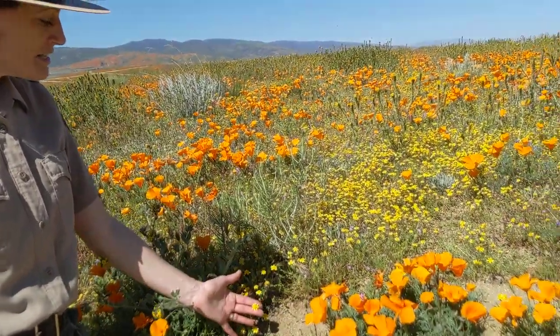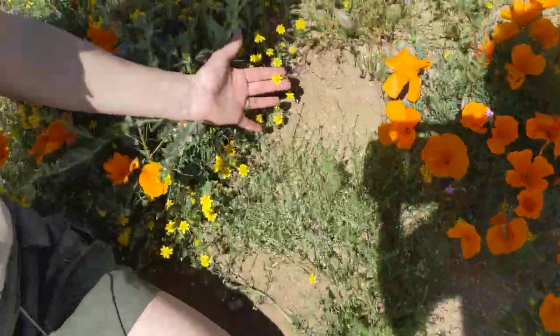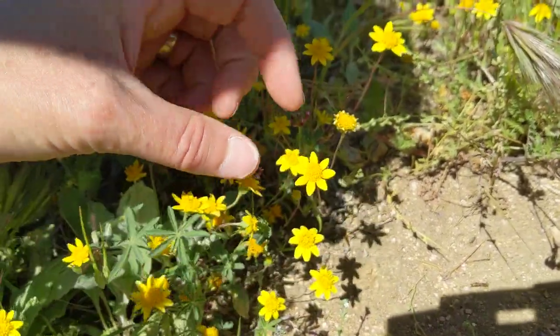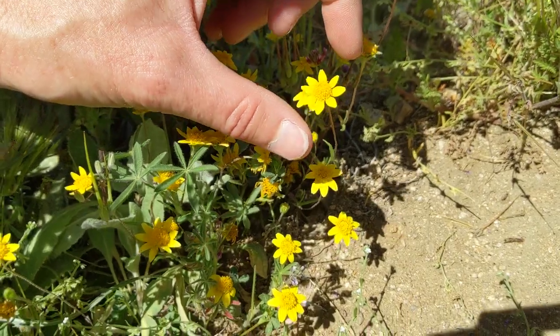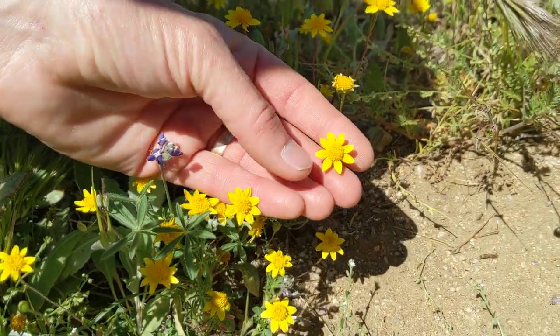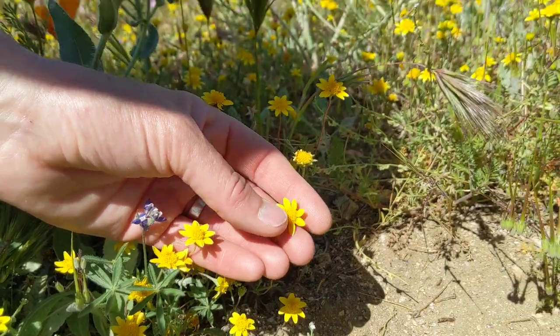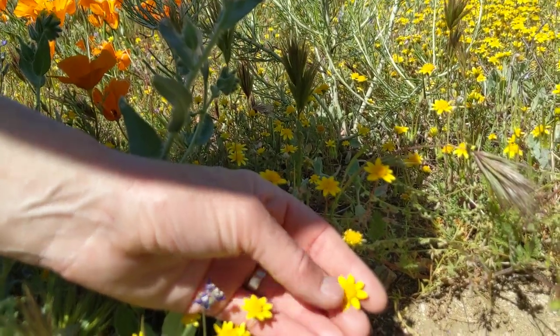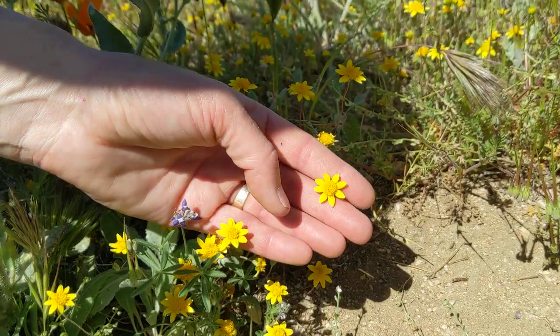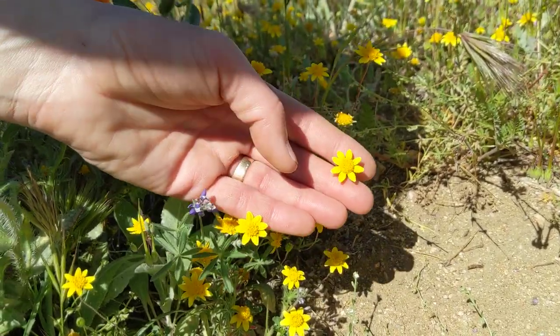Goldfields are in the sunflower family. If you look closely at them, they look like little miniature sunflowers. Sunflowers are composite flowers, which means what looks like petals on the outside are actually more like leaves. The inside puffy part is where the actual flowers are — there are hundreds of tiny flowers in the middle of a sunflower or members of the sunflower family.